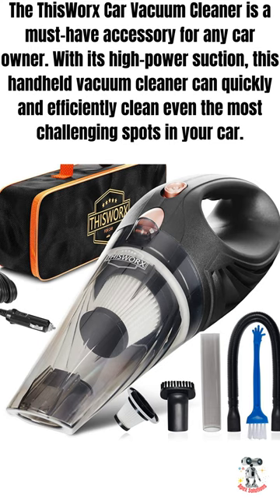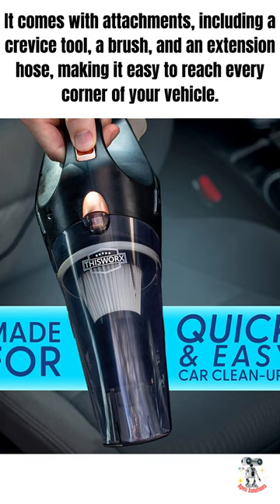The This Works Car Vacuum Cleaner is a must-have accessory for any car owner. With its high-power suction, this handheld vacuum cleaner can quickly and efficiently clean even the most challenging spots in your car.